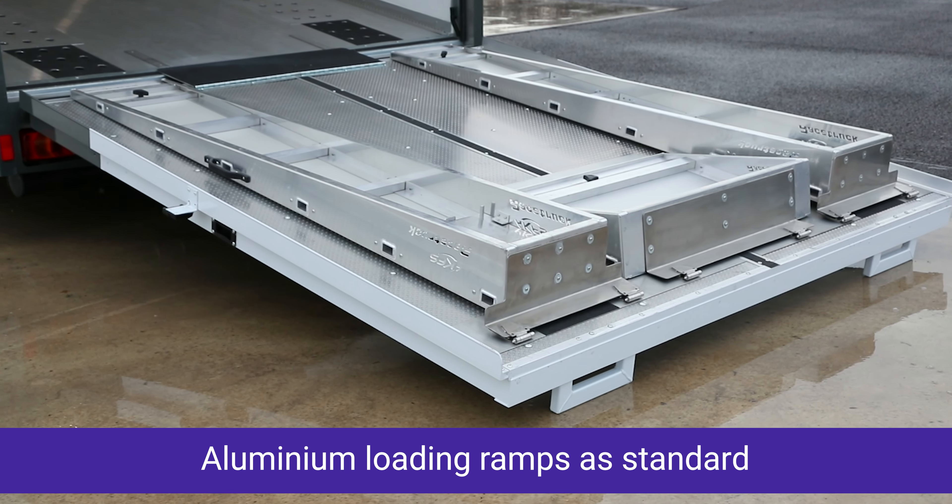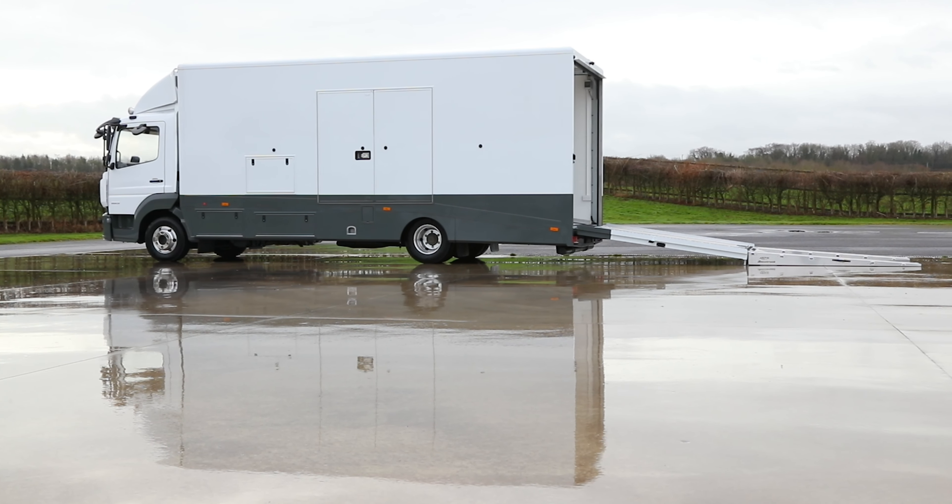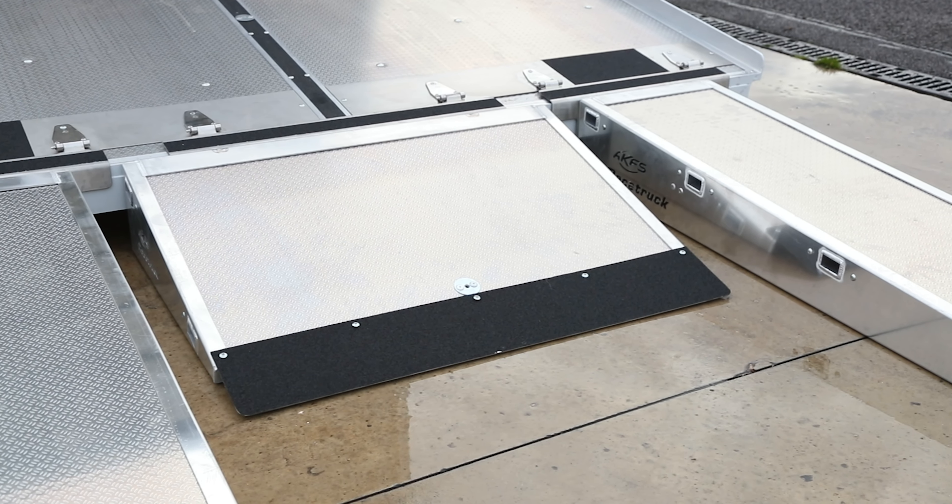Aluminium loading ramps are standard. Lightweight, robust and conveniently stored, these ramps make light work of loading vehicles with limited ground clearance.